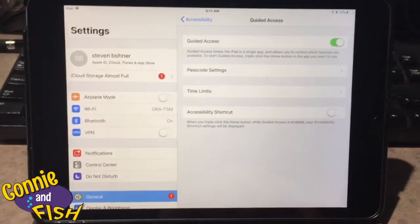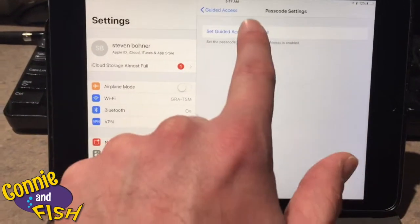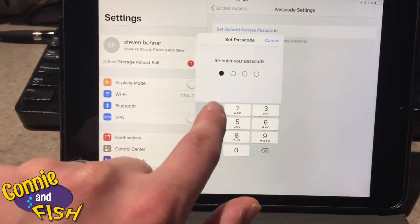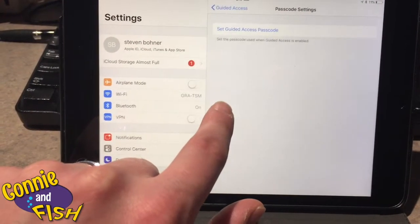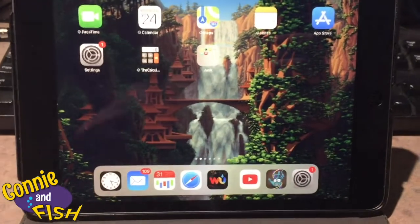You press the toggle to activate it, then go to your passcode setting and set a passcode. Since she's only ten months old she won't figure this one out, so I'm just doing all ones. Once that is all set, you're ready to go.